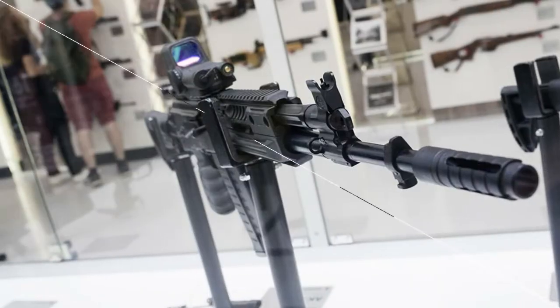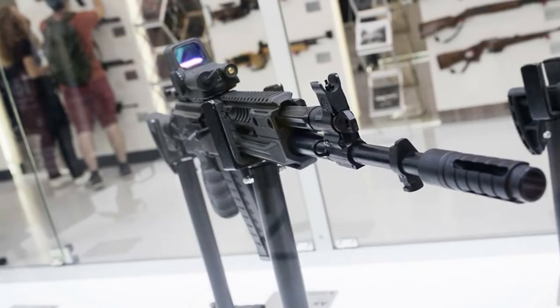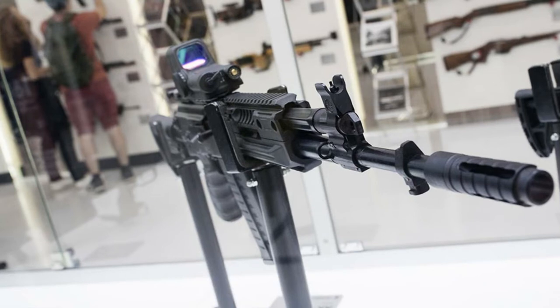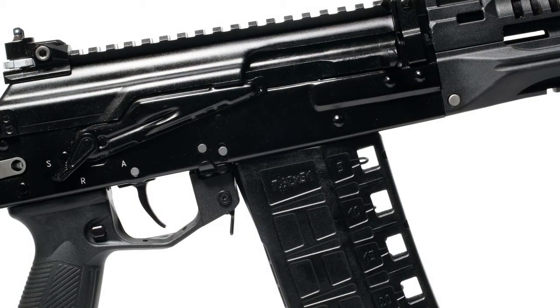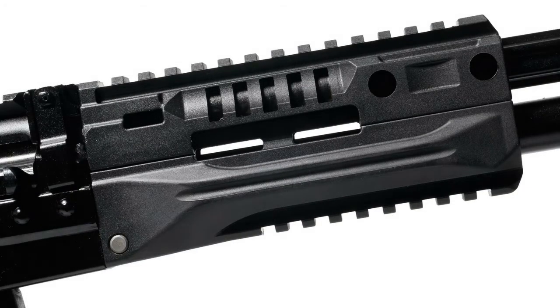It is a very well-designed and ergonomically designed rifle with improved accuracy and accuracy of fire. The Picatinny rail on the receiver cover allows the mounting of collimator, telescopic, and electronic sights. The rifle with Picatinny rail makes it possible to use any standard type of restraints and bipods, and allows mounting of additional equipment.